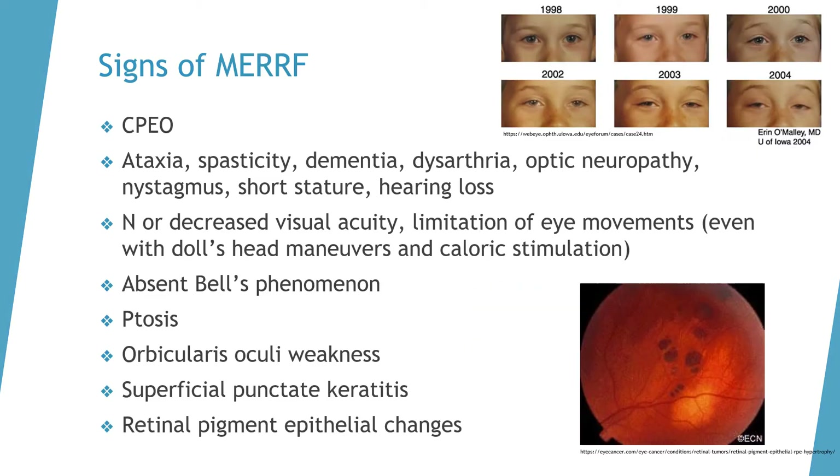Upon examination, you will notice CPEO in an MERRF patient. A full neurologic exam would also reveal ataxia, spasticity, dementia, and dysarthria. With the fundus exam, you may notice optic neuropathy. Nystagmus can also be noticed on extraocular movement tests. Short stature and hearing loss may be noted as well. Visual acuity may be diminished, and extraocular movements may be limited.